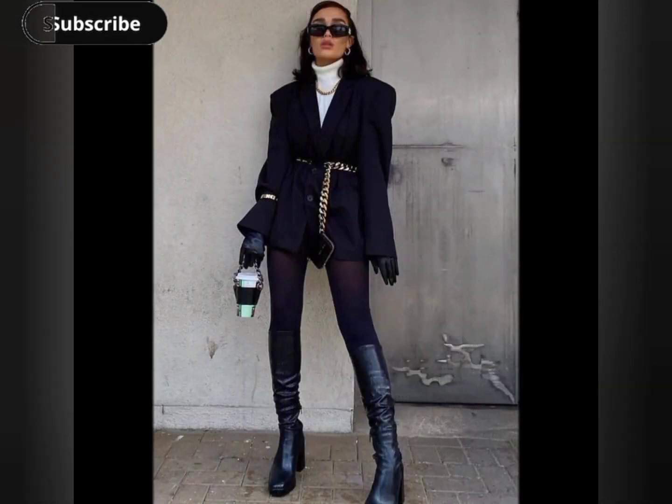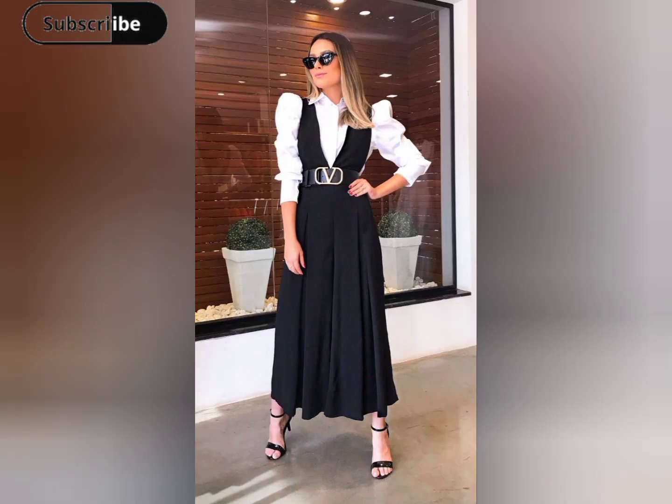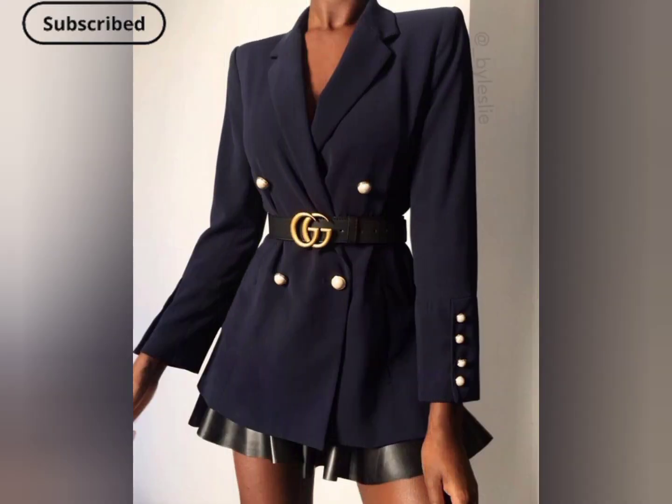Use a statement belt as a pop of color or texture against a monochrome outfit. This draws attention to your waist and adds a trendy element to your overall look.